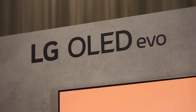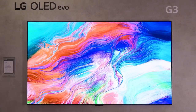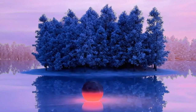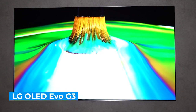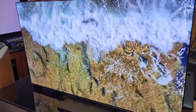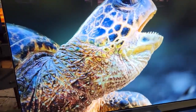Say goodbye to motion blur. The LG G3's advanced motion handling technology ensures smooth and fluid motion, even during the most action-packed sequences. The LG G3 OLED TV is a visual masterpiece. Its stunning display quality, vibrant colors, deep blacks, and remarkable clarity create an immersive and cinematic experience right in your living room.